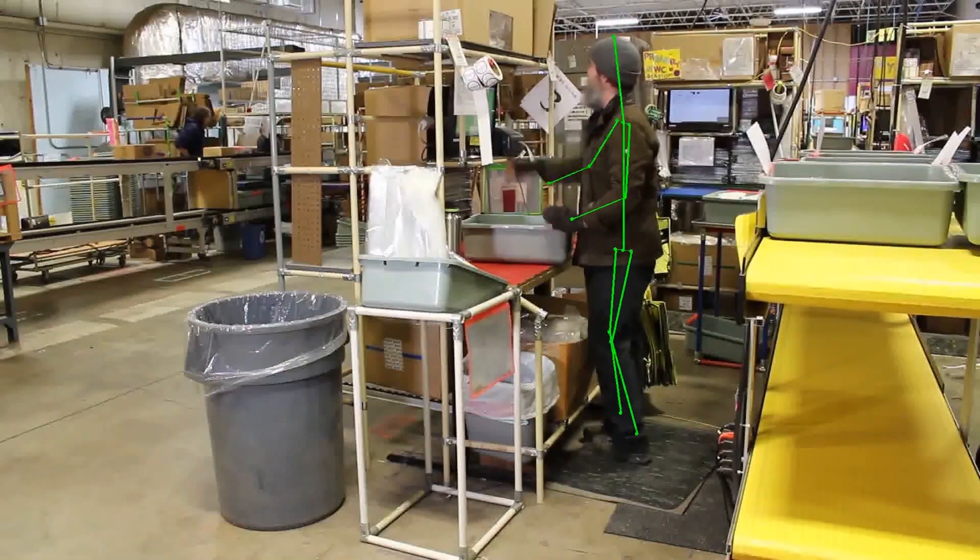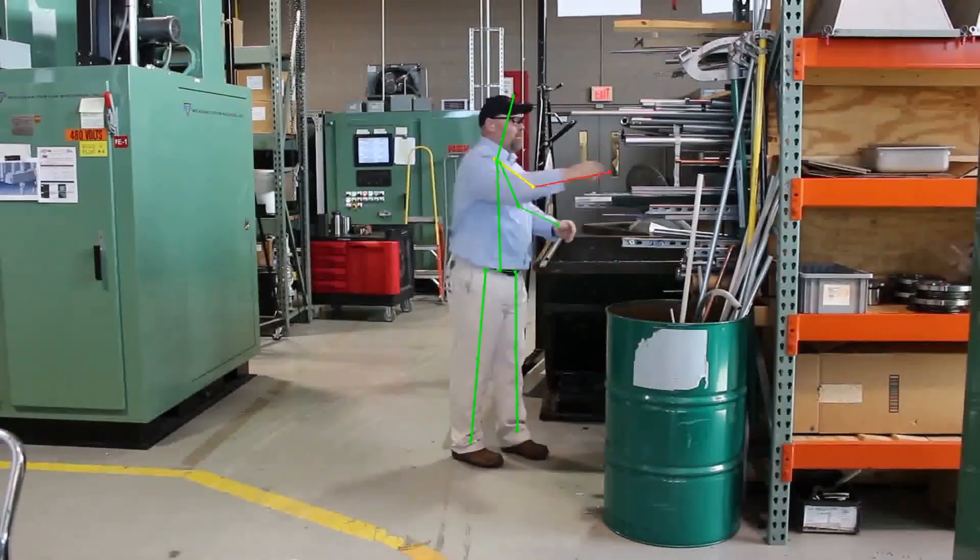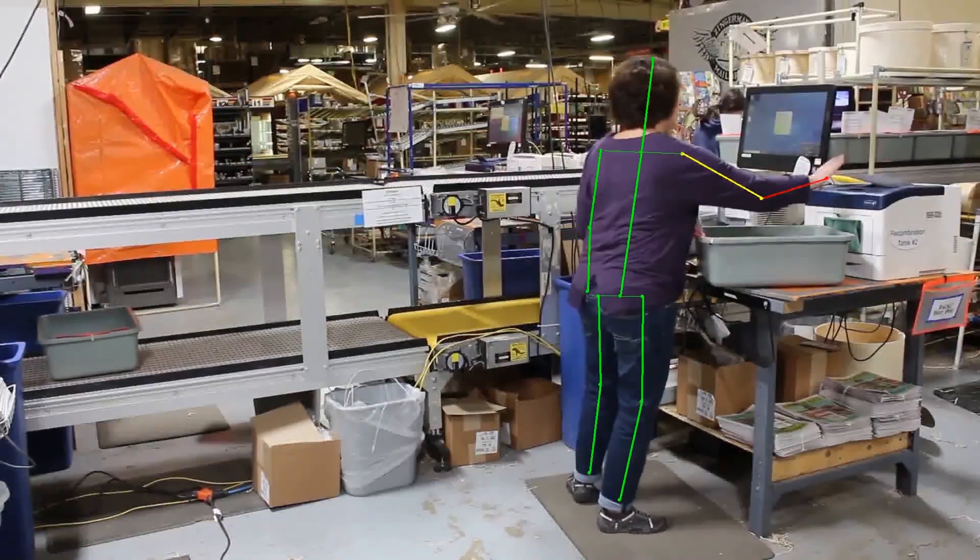Our smart assessment tool allows you to conduct a more comprehensive MSD risk assessment with better precision and more accuracy. Smarter information allows you to make better decisions. We invite you to demo our game-changing technology that puts the power of artificial intelligence to work for you.